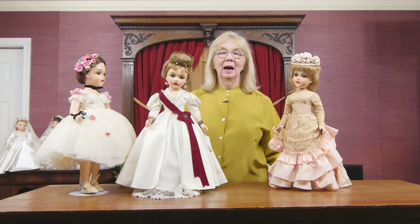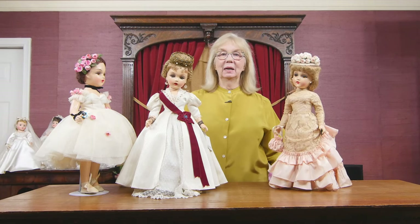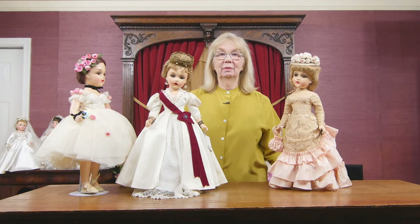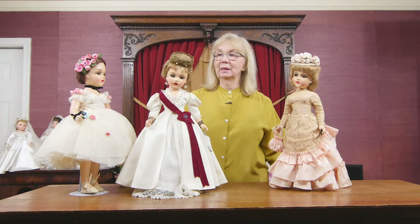Hi, thanks for coming back. I'm here today to talk to you about more dolls in part three of the now famous Rodney Waller auction collection of his Madame Alexander dolls.